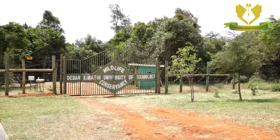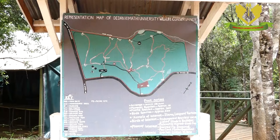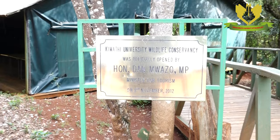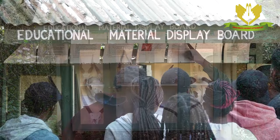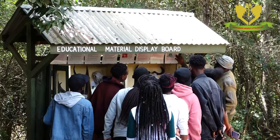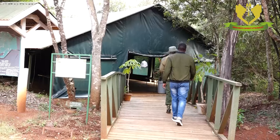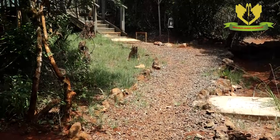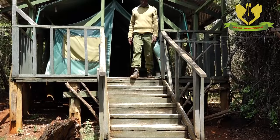Welcome to the Dedan Kimathi University of Technology Wildlife Conservancy. It covers 40 acres of untouched wilderness. The Conservancy was opened in November 2012. It is used for various purposes, including educational purposes, conference facilities, accommodation facilities such as cottages, tents, and camping facilities.